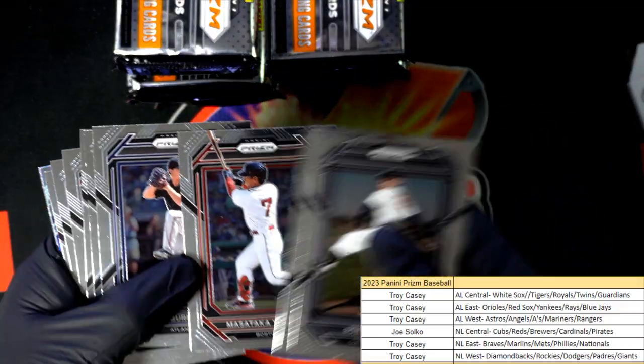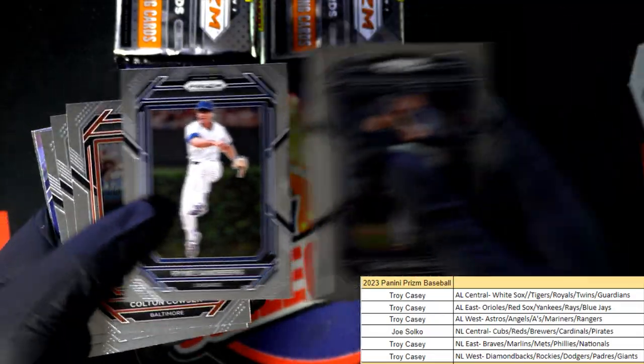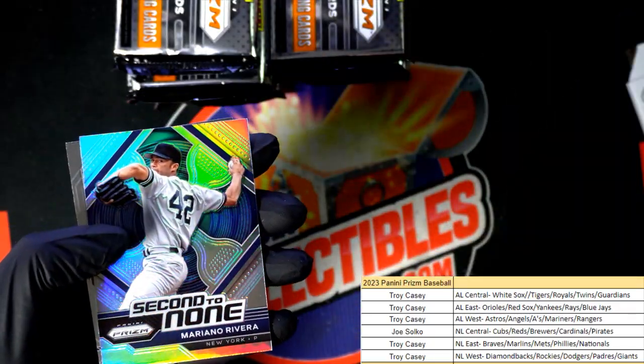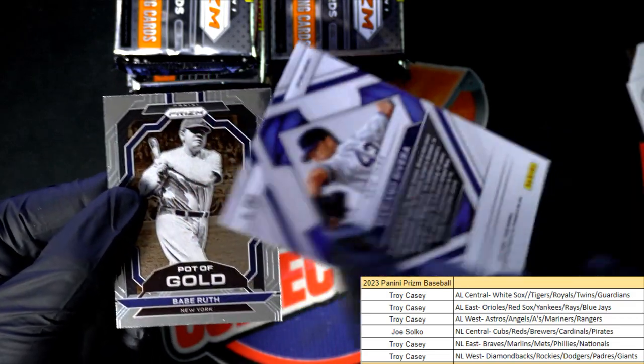There's a Yoshida rookie. Nice Mariana Rivera. Second to none insert.